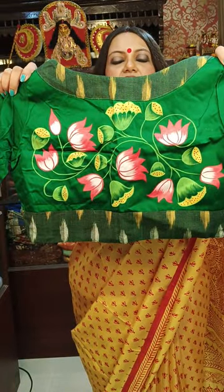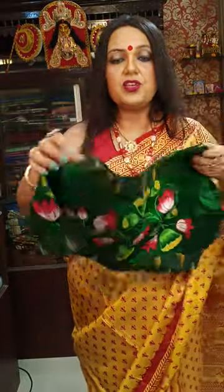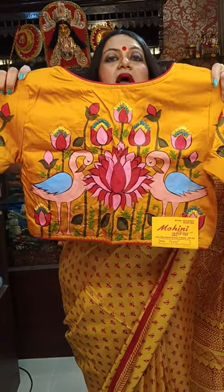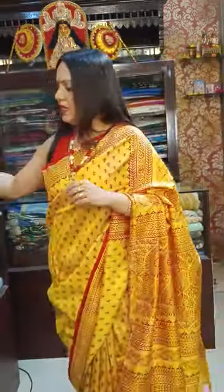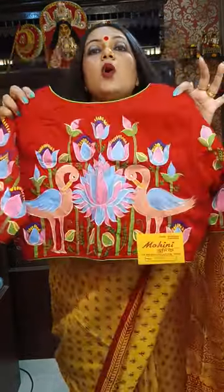We have two colors in this. It's hand paint combined with embroidery — a complete fusion. The base material is malai cotton. ₹1,400 is the price. Another blouse: mustard yellow — hand paint with hand embroidery, ₹1,400. Sleeves are all glass sleeves. We have two colors. Last blouse for the episode is red — hand paint with hand embroidery, ₹1,400. Sleeves are all glass.